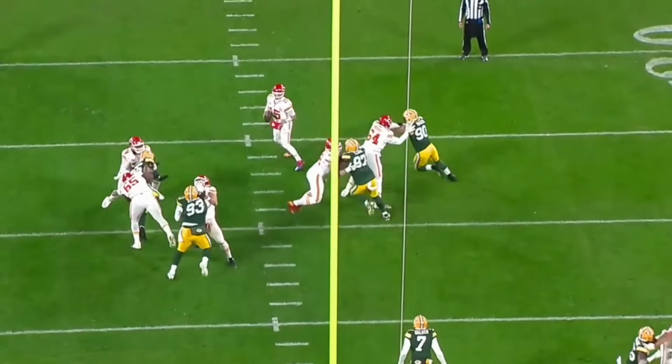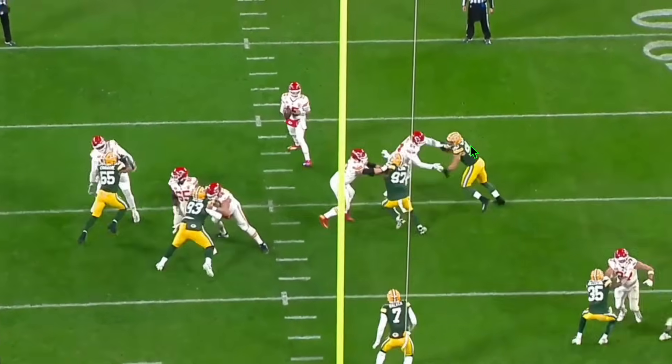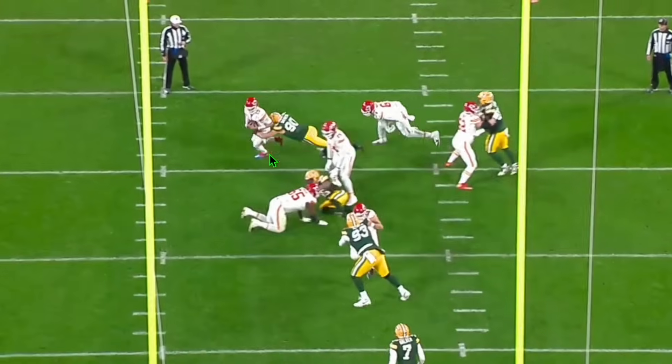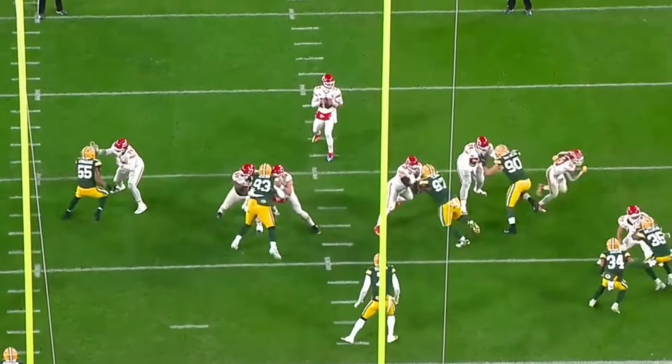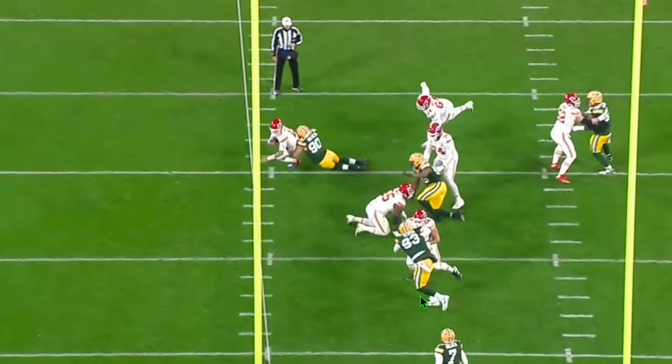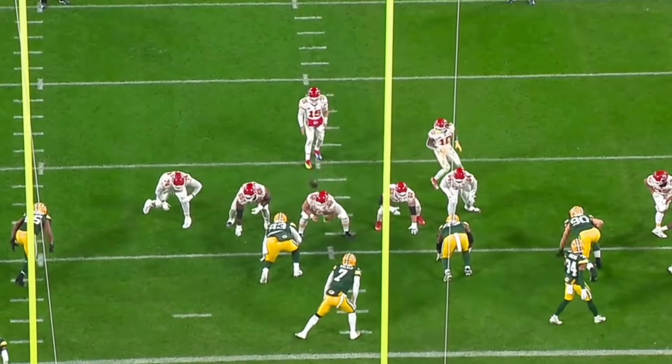Watch what Vaness does here — he threatens the left tackle with a bull rush, charges right at him, gets him backpedaling, then shocks him with his hands and uses his inside arm to rip through, knocking down the outside arm to get past and sack the quarterback. Technically and athletically perfect — this is teach tape from Vaness. These are the plays that made him a first-round pick. He has the size, athleticism, and technique. Watch out NFL, this guy is going to be a special edge defender.